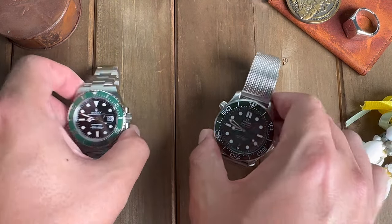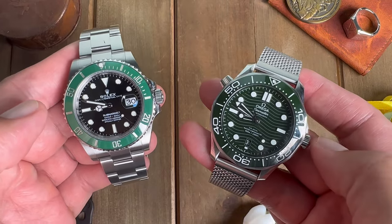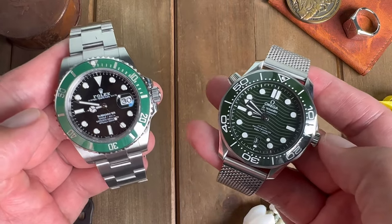It's a tale as old as time — the Rolex Submariner versus the Omega Seamaster, but this is the green edition, so let's see who wins this versus battle.